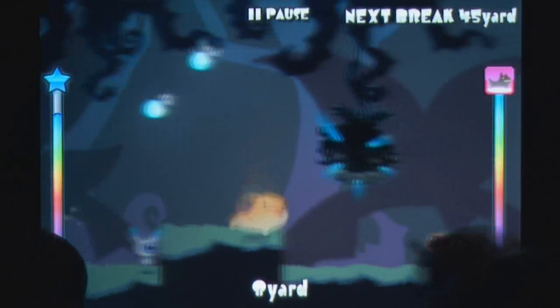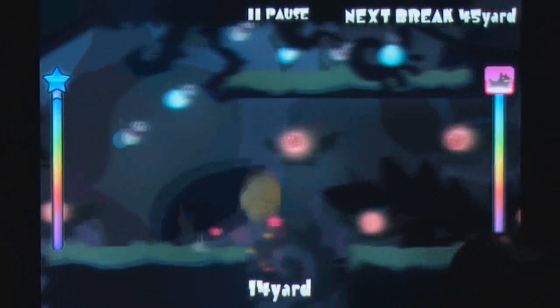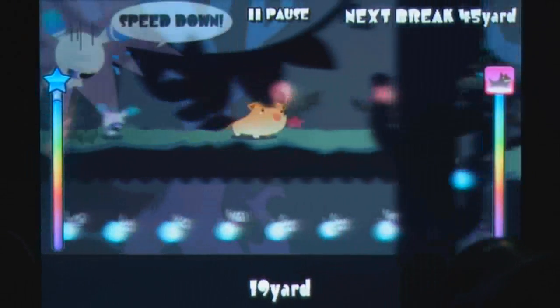Tapping on the left side of the screen controls Rebis, a small character that can jump twice but needs to be shielded by Kerberos, a demonic hound that can eat monsters and jump when you tap the right side of the screen.